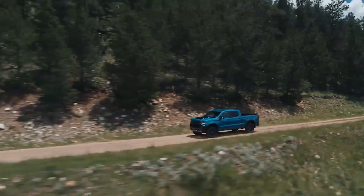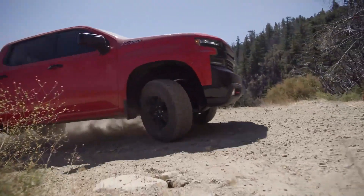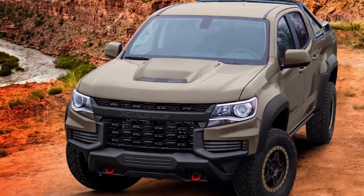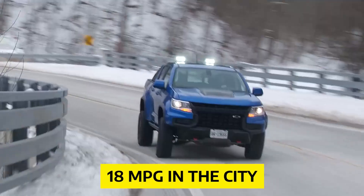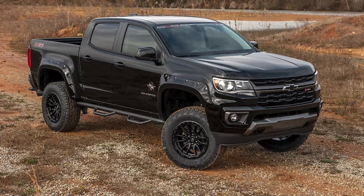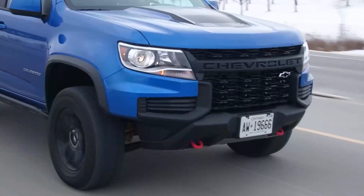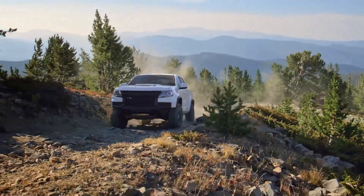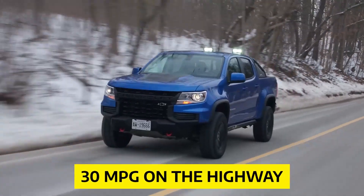Fuel Economy: Let's take a closer look at the Chevrolet Colorado's fuel economy. Colorado offers two main engine options — a forgettable four-cylinder and a powerful V6. The V6 manages an impressive 18 MPG in the city and 25 MPG on the highway. However, if you're looking to save more money at the pump, the diesel option is the way to go. This rear-drive diesel is the most efficient powertrain in the segment, with estimates of 20 MPG in the city and 30 MPG on the highway.